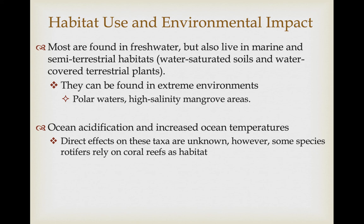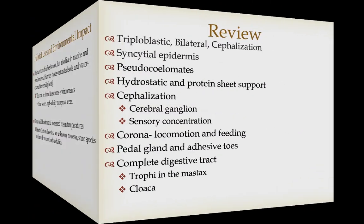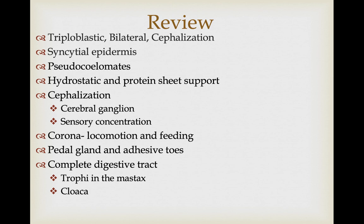Most rotifers are freshwater but some live in the marine environment and some are semi-terrestrial, living in water-saturated soils or humid environments with consistent water coverage. They can be found in extreme aquatic environments — really cold polar waters both north and south, and also really high salinity areas like mangrove swamps. As for ocean acidification and climate change related to increased ocean temperatures, the direct effects on rotifers isn't really known, though some species do rely on coral reefs and would be negatively impacted.